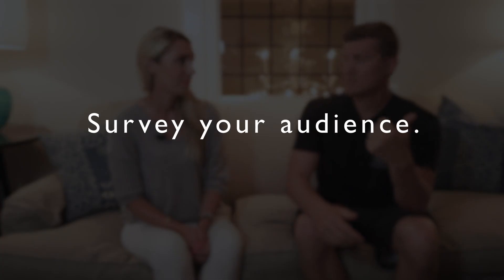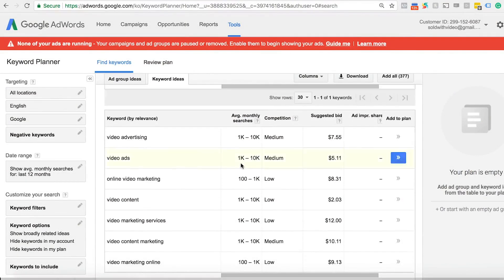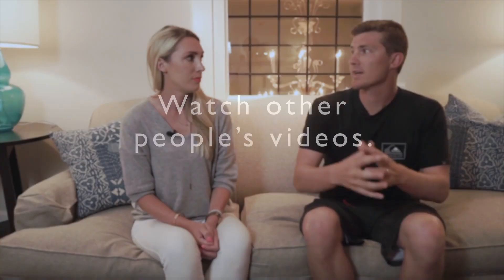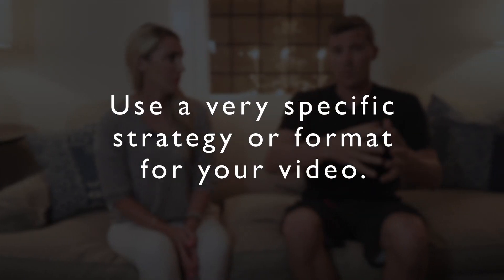The very easy way to do that is survey your audience, or use the Google Keyword Planner tool, which you can type in keywords and it'll tell you what people are looking for. The other way you can do it is just look at other people in your industry, what their most popular videos are, and that will generally give you a good idea of where you should go. Once you figure out what your audience is looking for, then you have to go and create the video using a very specific strategy or format for it, which we can break down right now.